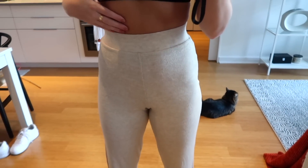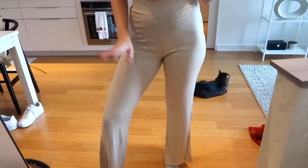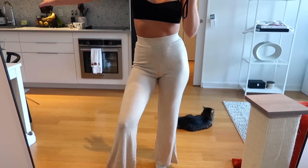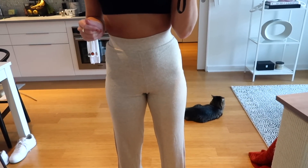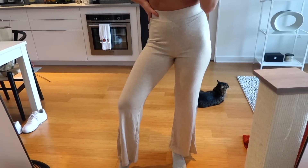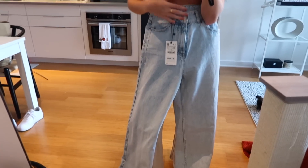I also got these super comfy high-waisted loungy pants. I definitely see myself lounging around my apartment in these, but I also think they'd be really cute to wear with a big sweatshirt and sneakers for a casual outfit. I'm trying to branch out and wear pants other than jeans this fall — I've been really into stretchy, elevated sweatpants like this. They fit me really well and they are so, so soft.